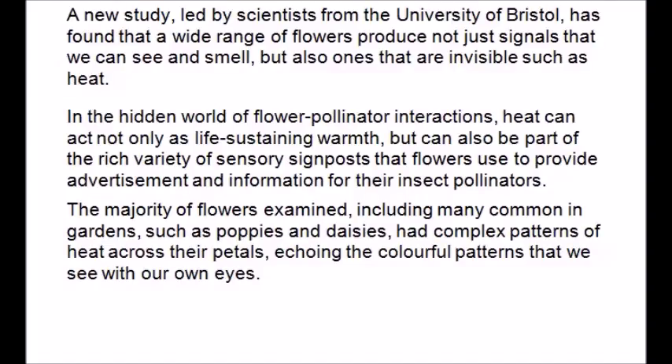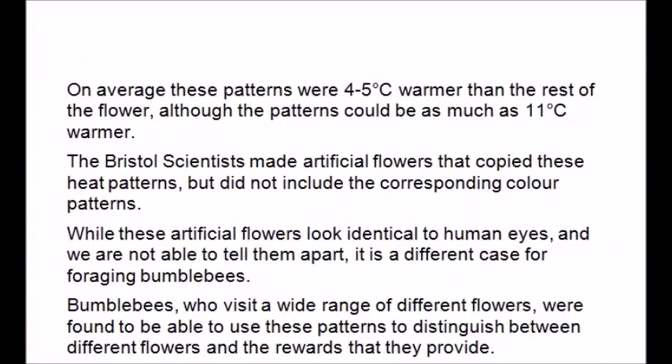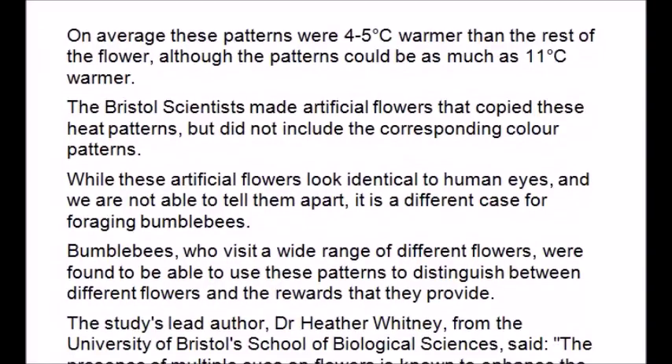These heat patterns match the colorful patterns that we see with our own eyes. On average, the heat patterns were four to five degrees Celsius warmer than the rest of the flower, although some patterns could be as much as eleven degrees Celsius warmer.